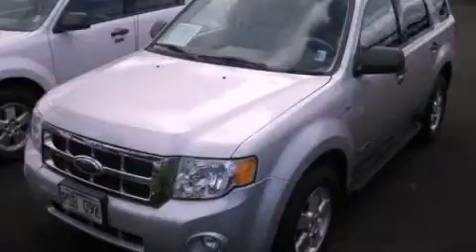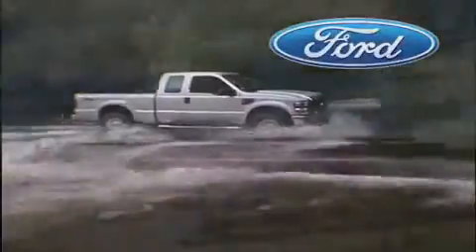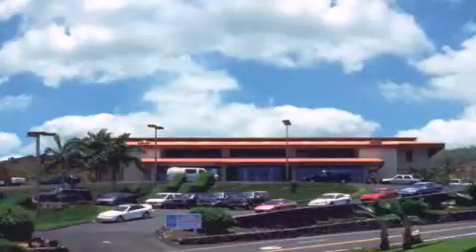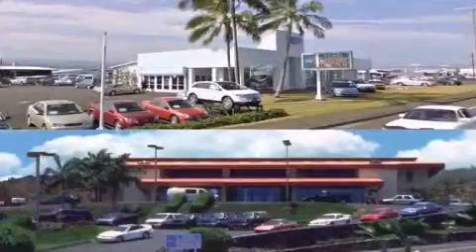We invite you to contact us today to learn more about this vehicle. Orchid Isle Auto Center is dedicated to making your shopping experience as pleasurable as possible. We have two stores to serve you: in Kona at the corner of Kuokini Highway and Laco Street, and in Hilo on Kanoilehua Avenue across from Walmart. Come visit us for a test drive.